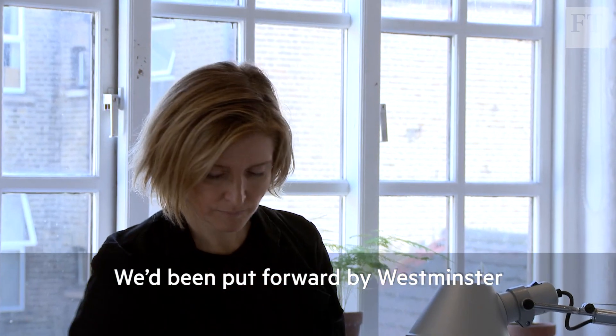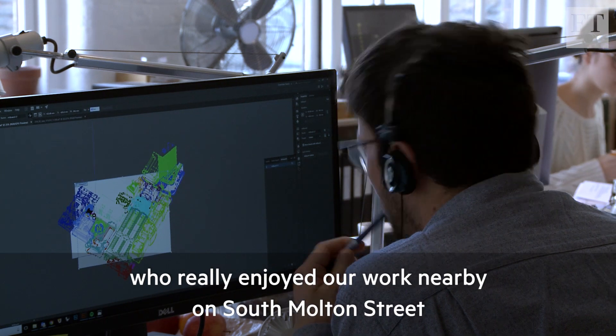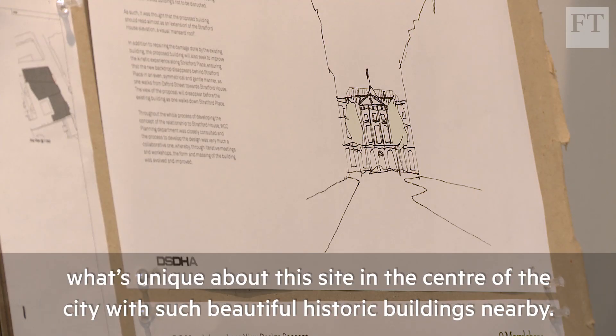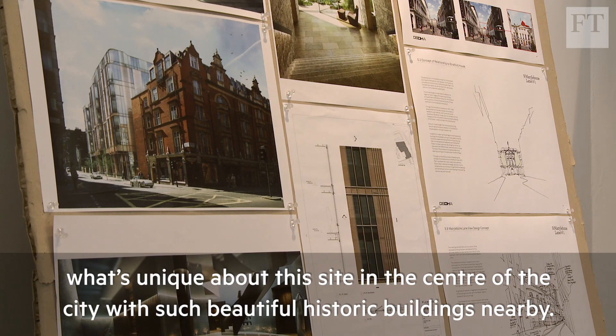We'd been put forward by Westminster, who really enjoyed our work nearby on South Moulton Street, and I remember we sat down together — David and I — and started sketching.